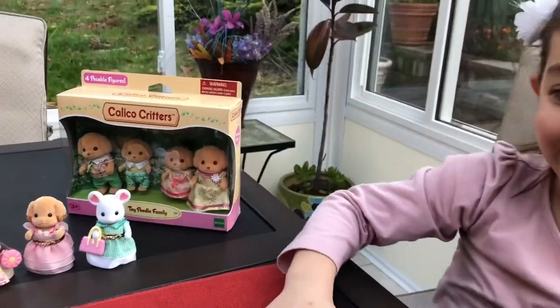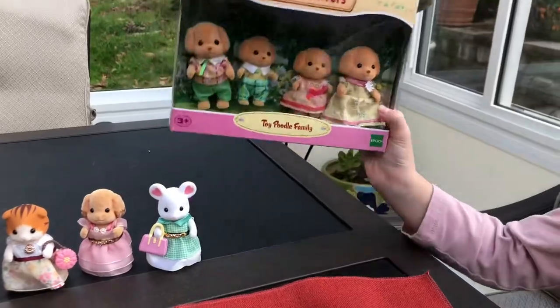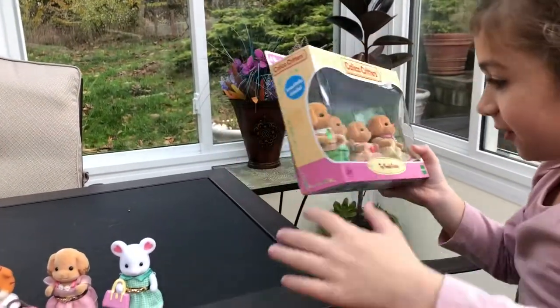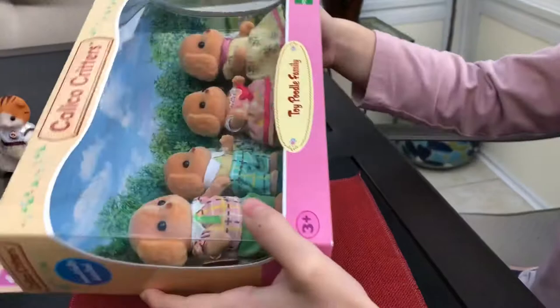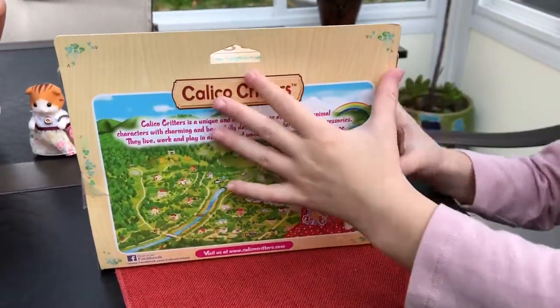Hi guys! Today we're going to introduce our new Calico Critters, the Toy Poodle Family. They were found in Captain Rito. Yeah, they're pretty rare. Should we open them? Alright, we're going to open them.